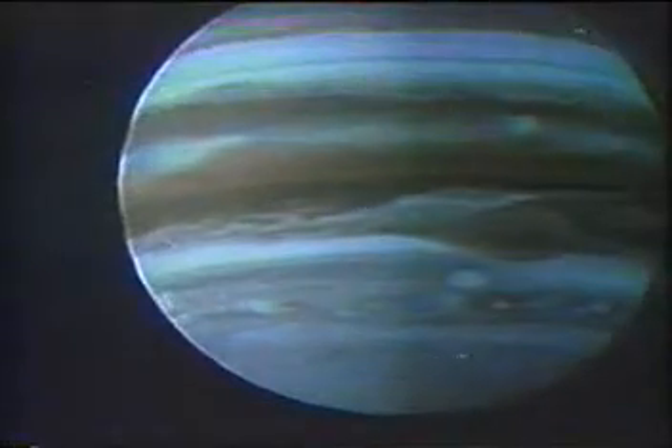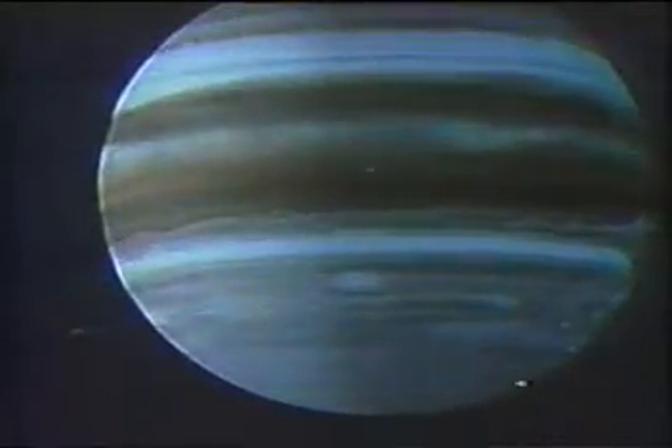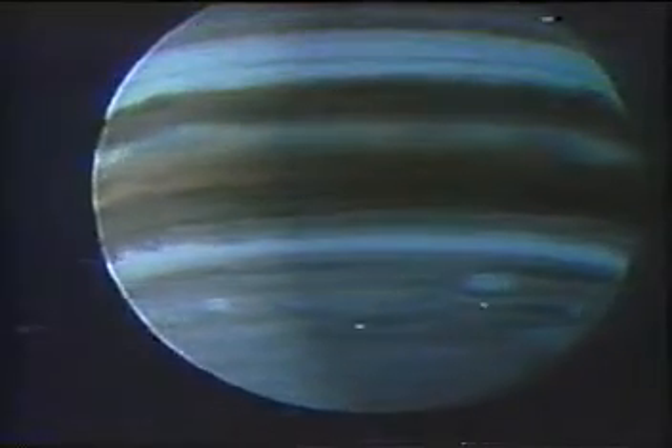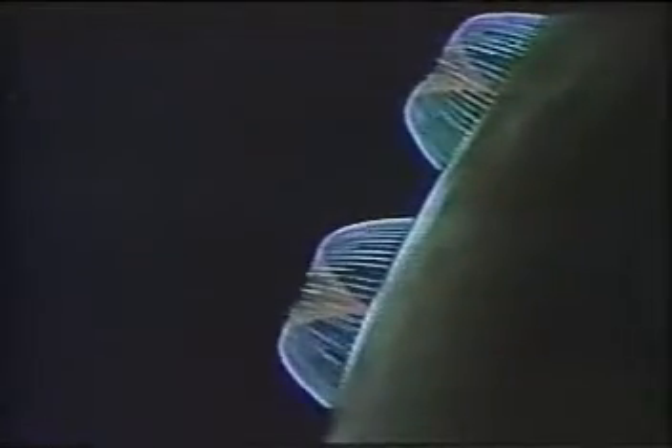The spacecraft cameras swing back to the huge planet, where lightning bolts flash in the atmosphere. Minutes after encounter, Io emerges at left from behind Jupiter, and for the next few hours Voyager will monitor volcanic activity on Io, first detected by Voyager 1.